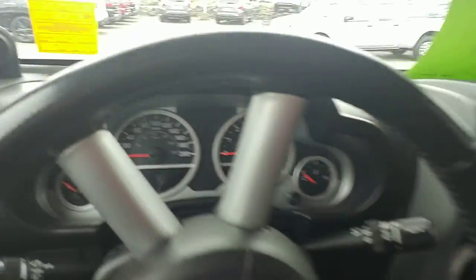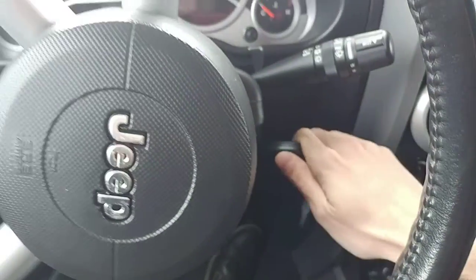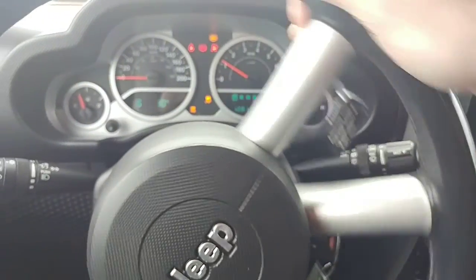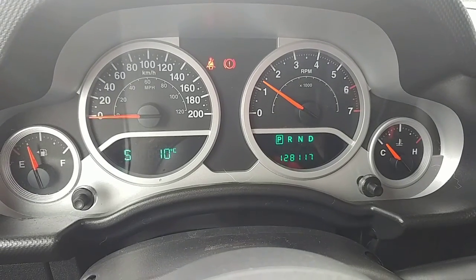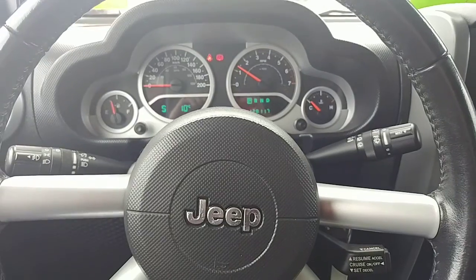Hopefully you saw that online. I'll show you the key real quick — it is a key fob, so you've got the power locks and the panic button on the key. I'll just start the vehicle up real quick. We're at 128,117 kilometers. You get a little compass as well as the outside temperature up front there, which is nice.